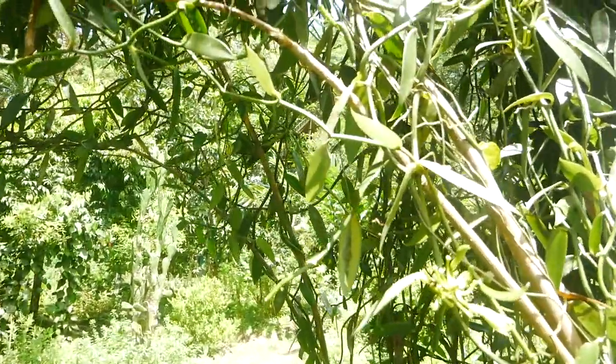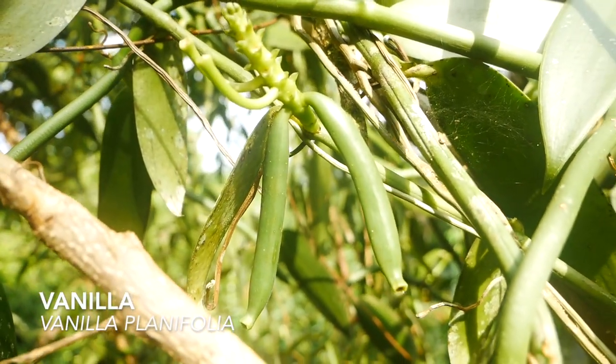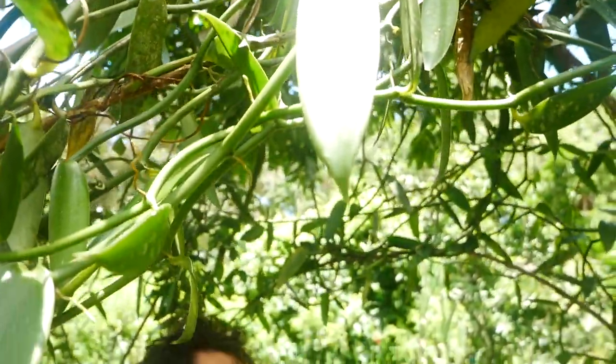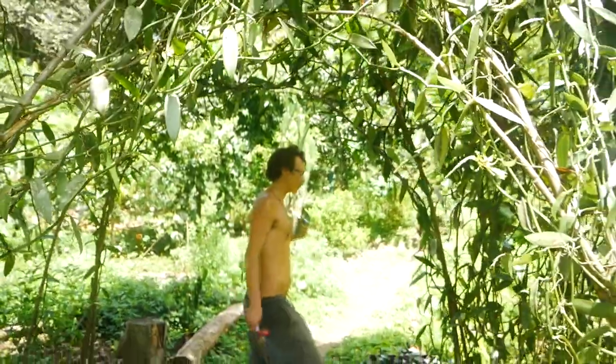I'm going to start off directly with this vanilla plant here. Vanilla is an orchid actually, and it grows epithetically — it grows on trees. It grows on trellises as you can see here, and it is naturally pollinated here. It produces fruit that you then ferment into the vanilla pod.